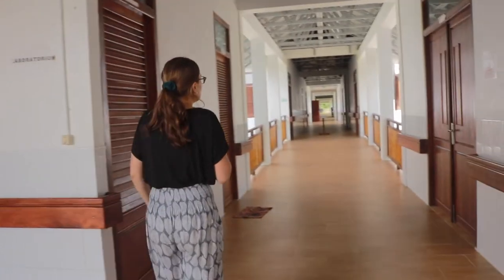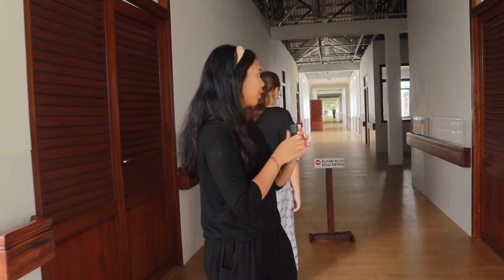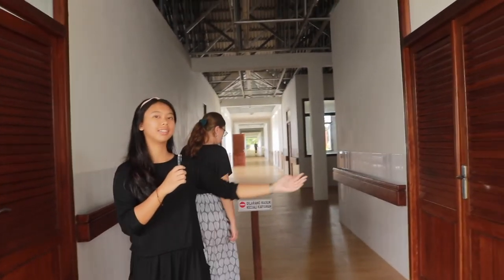On your left here we have the laboratory, and on your right is the radiology room where x-rays are taken. If you continue to walk along this corridor, on your right you will find the delivery room.